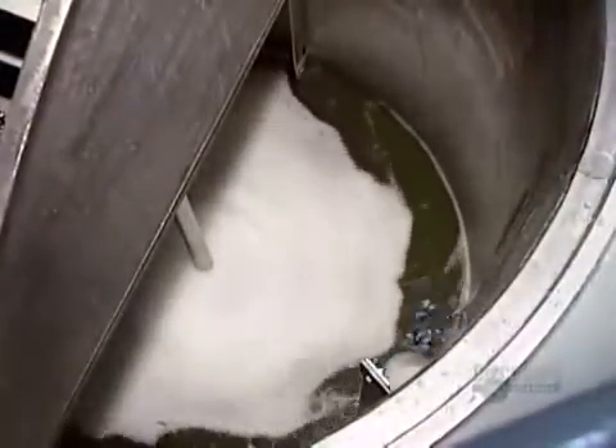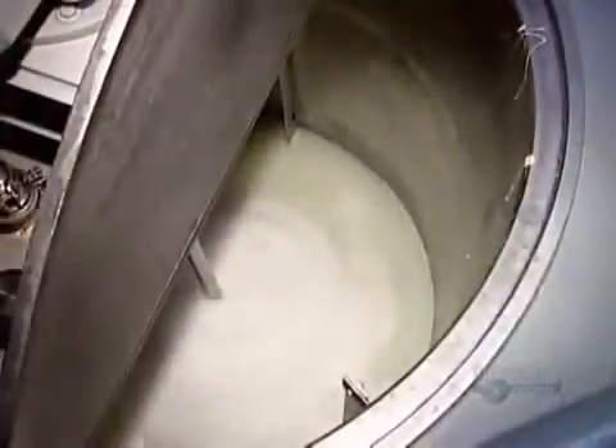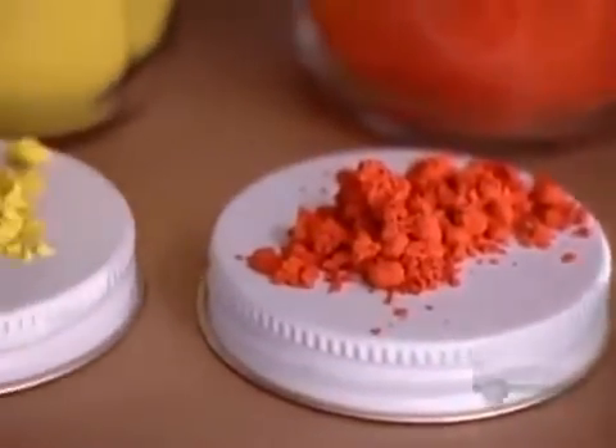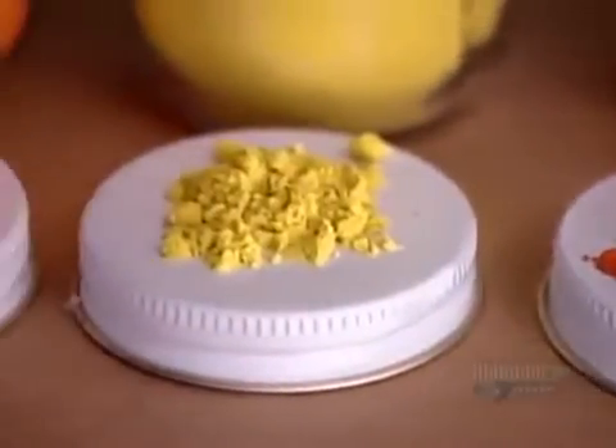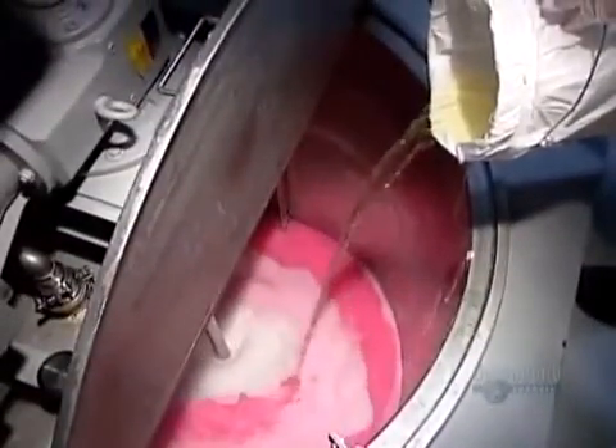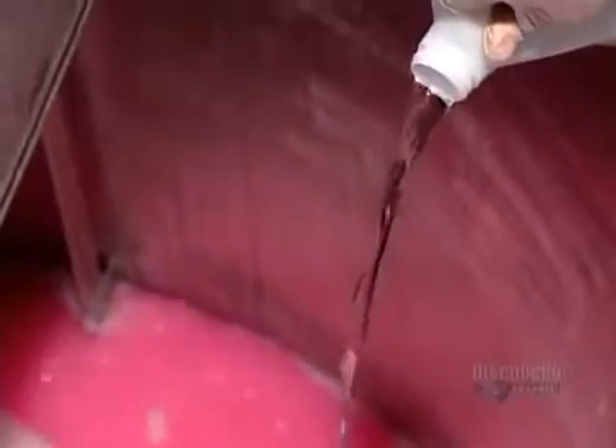To give the soap a pearl luster, the company uses a secret recipe of chemicals. The factory makes most of its liquid soap from this same base mixture — the colors and fragrances vary. For coloring, it uses powdered pigments, dissolving them in hot water before pouring them in. This batch of soap will be pink. They pour in a rose-scented fragrance, then add a preservative to prevent the proliferation of bacteria should the soap be exposed to a substandard environment.